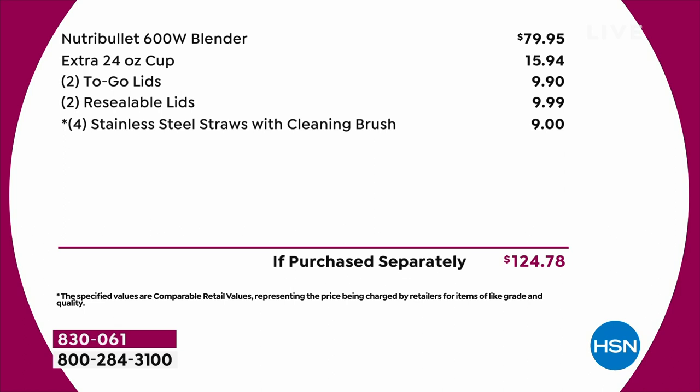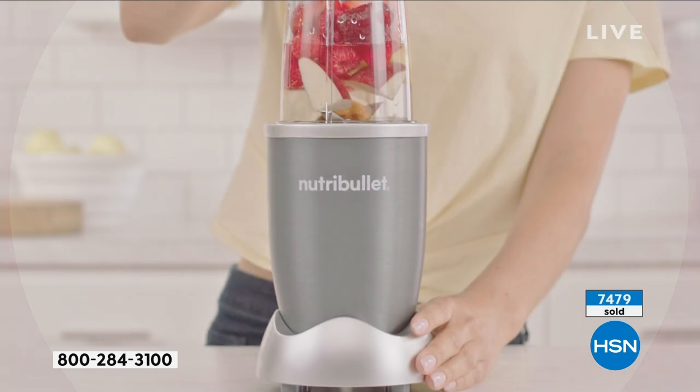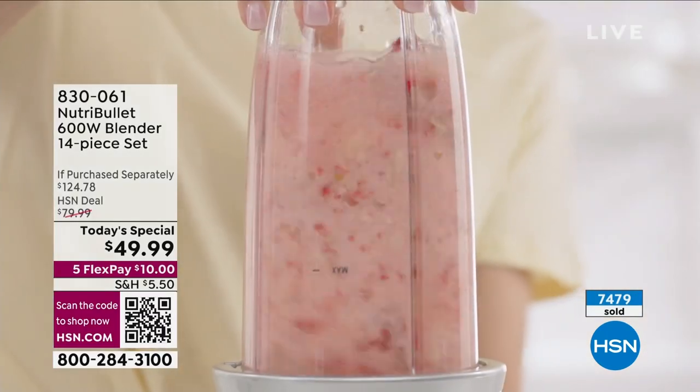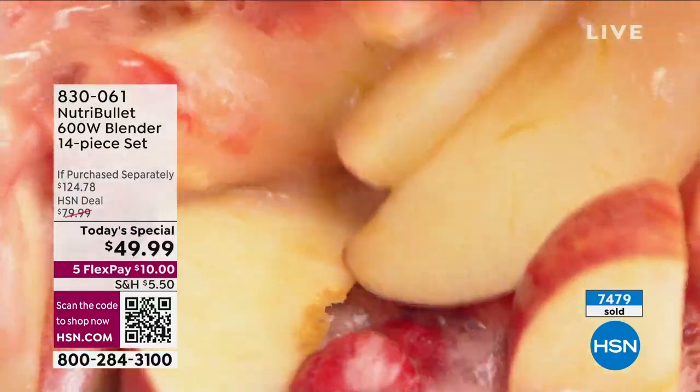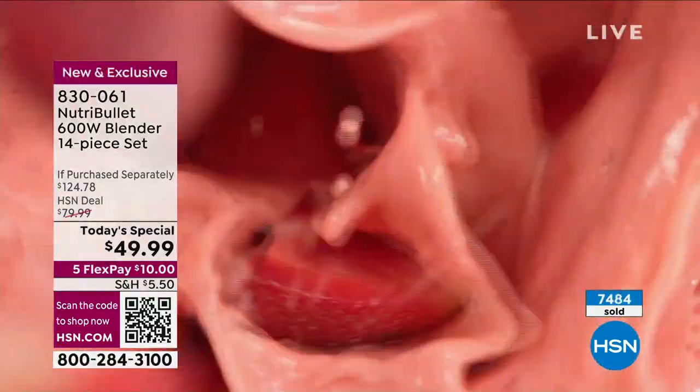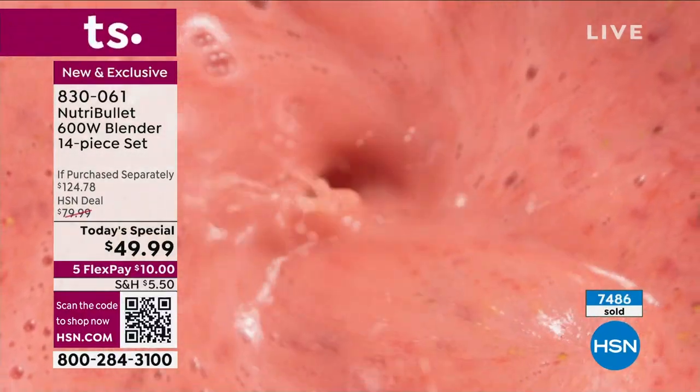It's not a little bit off retail - it's a significant difference. You'd spend $125 in retail to do what we're doing today. You're getting it at under $50 and that is on flex pay - five flex payments. It's $10 to get you started. This is awesome, I love it.